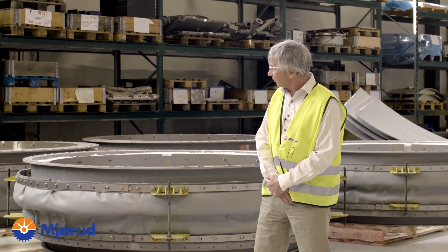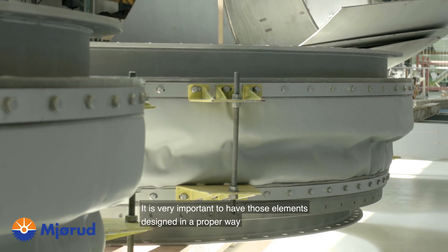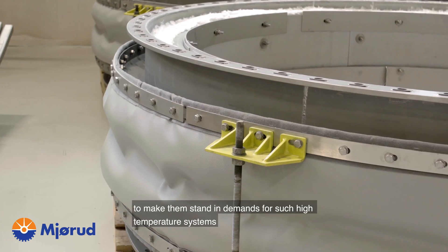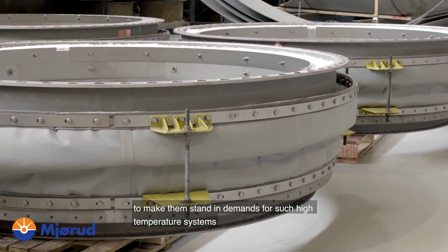Compensators. These are the only soft parts found in any axle system. It is very important to have those elements designed in the proper way to make them stand the demands of such high temperature systems.